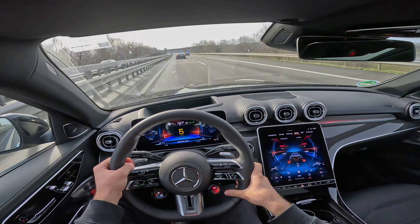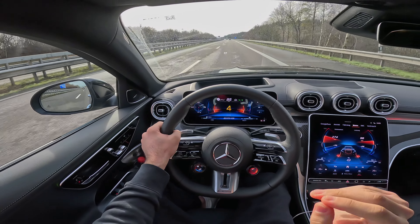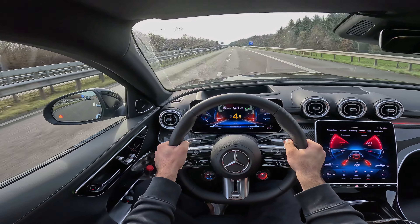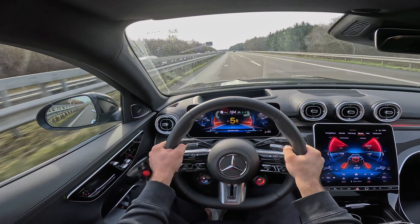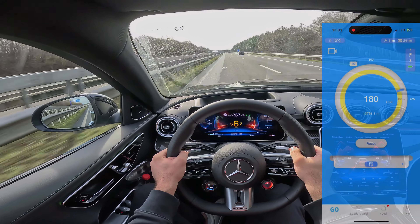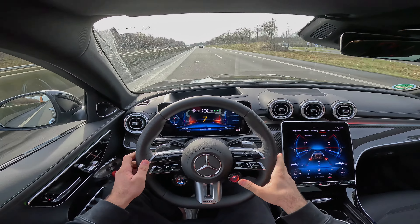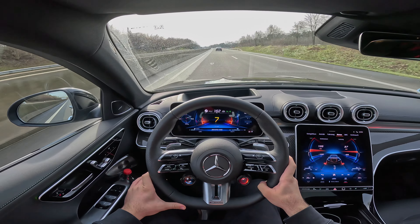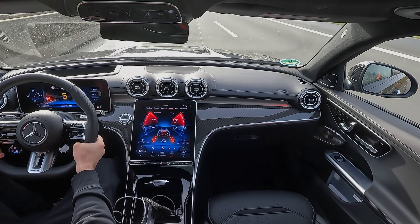Let's see what the C63 SE Performance does on the 100-200 — full throttle. That's 200! Oh my god, it just keeps pulling and pulling — this is crazy. I did eight seconds flat, which is a pretty good time. But I've also measured it at 7.6 seconds. It seriously surprised me.